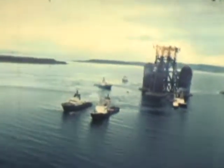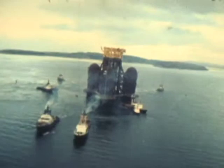The Firth of Clyde, Southern Scotland. Undertow — the world's first large steel gravity support structure for offshore oil: a 42,000-ton giant.